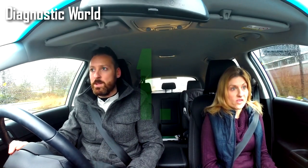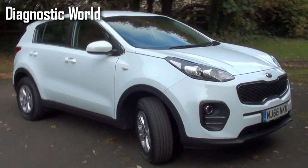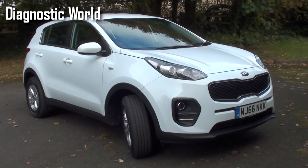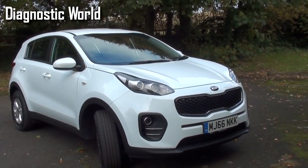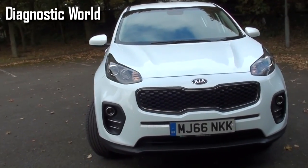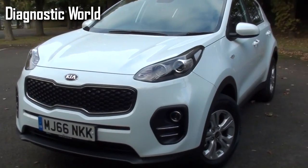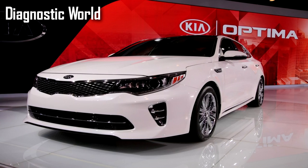We're going to run through five things that we think really stand out about the car. The first thing is really the looks of the car - it's what initially makes you stand up and look at a car and think, okay, that car might be for me. We were also looking at a Toyota Auris and a Kia Optima, which was more of a saloon car - we originally thought we'd go for that one.